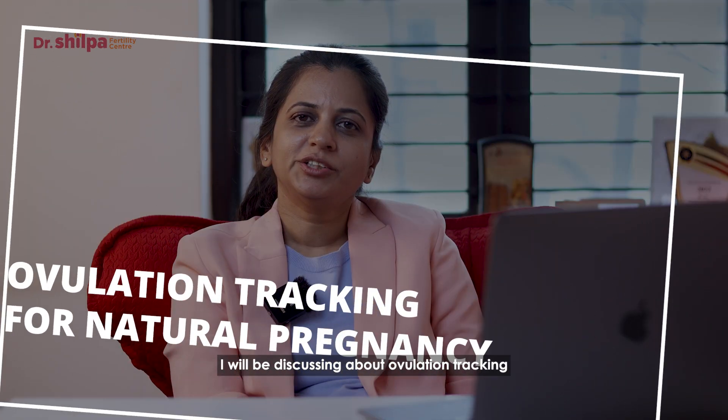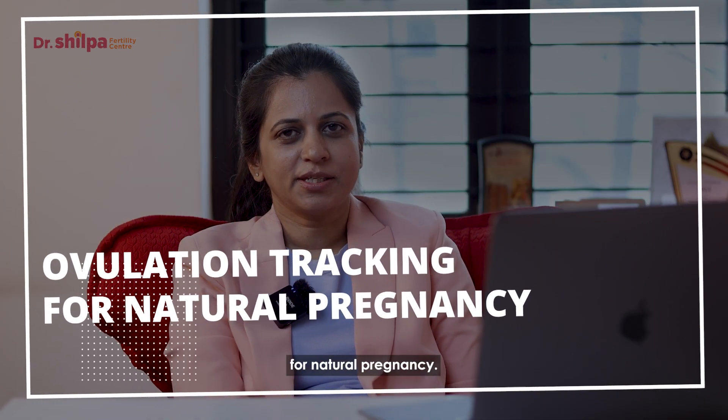Hi, welcome back to my channel. I'm Dr. Shirpa, fertility specialist and laparoscopic surgeon from Bangalore. Today I will be discussing ovulation tracking for natural pregnancy.